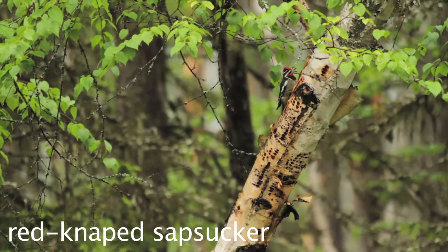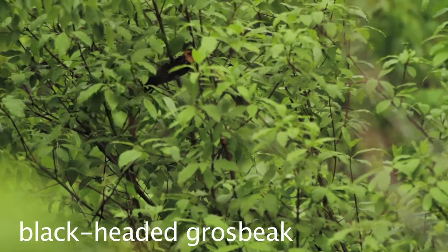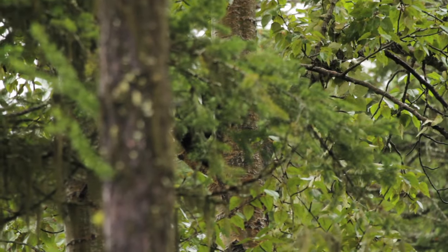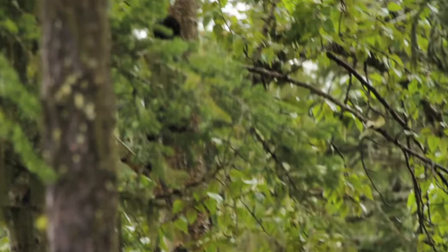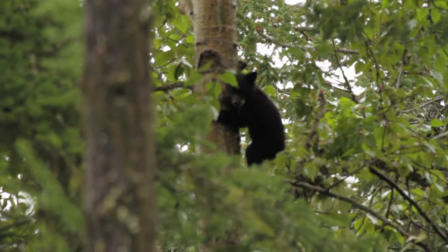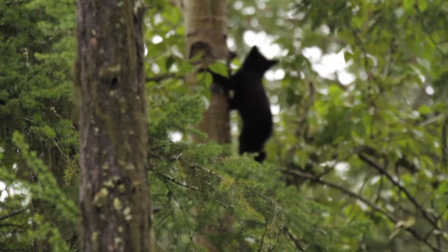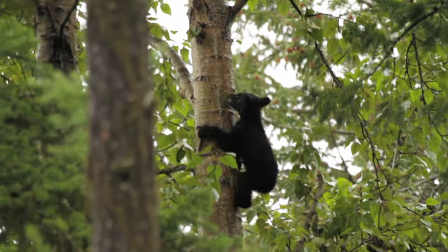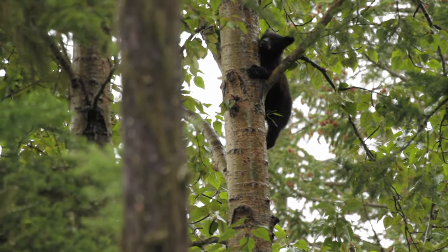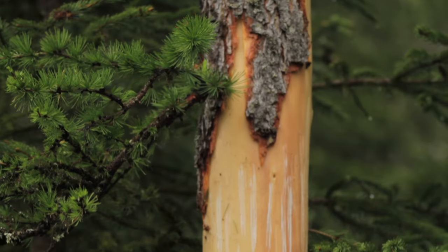I saw some sapsuckers and what I think was an oriole. As I was walking along I heard a noise up ahead, looked up, and thought it was a pine marten — but nope, it was a little black bear cub. Thankfully he wasn't making any 'mom come here' noises. I did what any respecting camera person would do and got out my camera to get a look. I got a little footage of him, then quietly left so mom wouldn't know I was there.